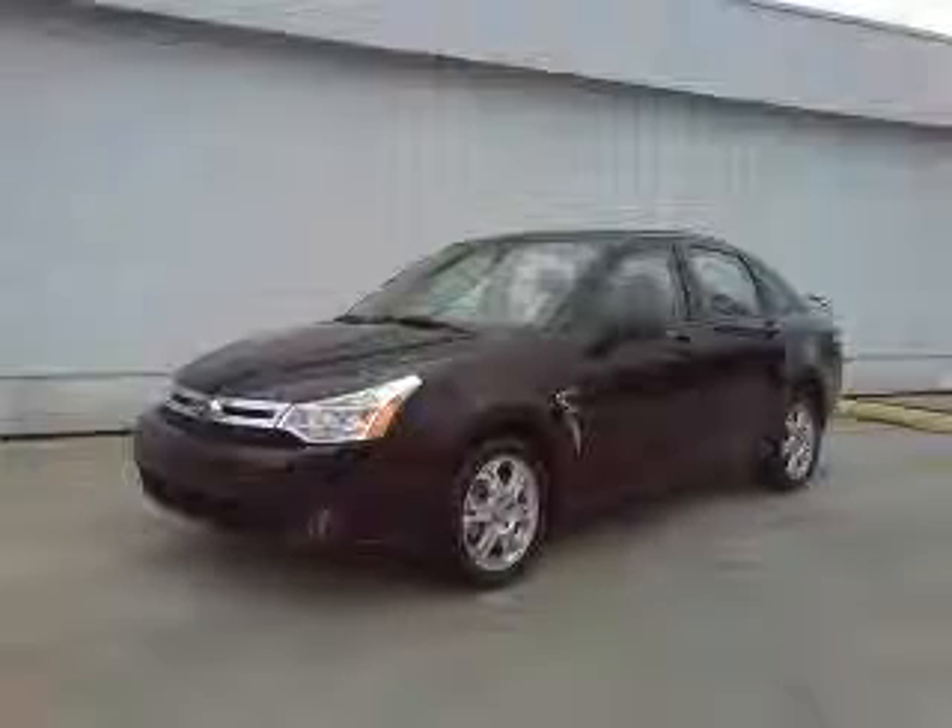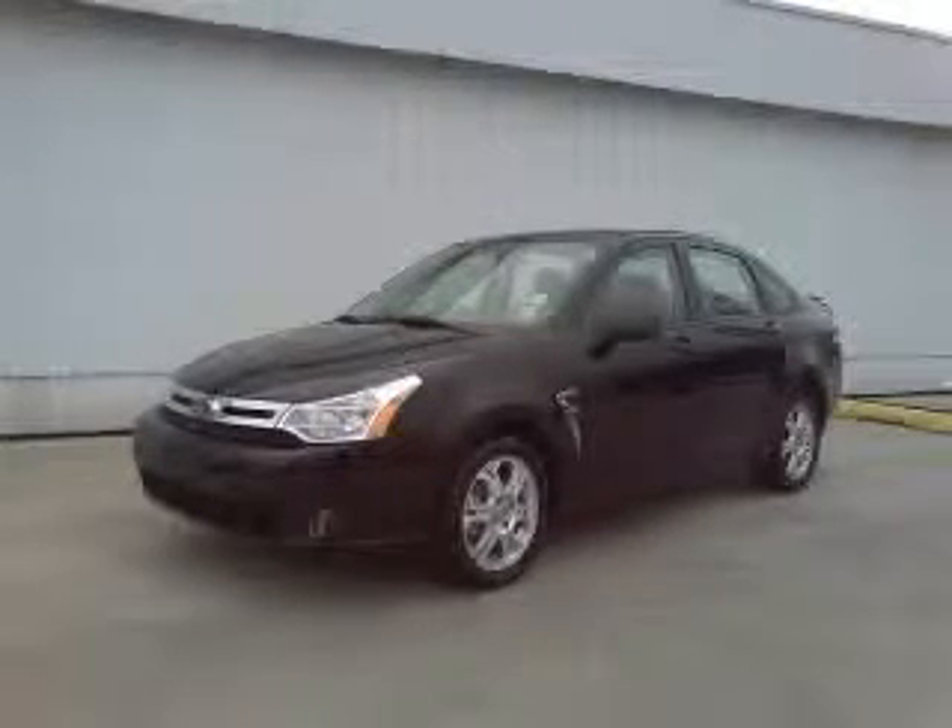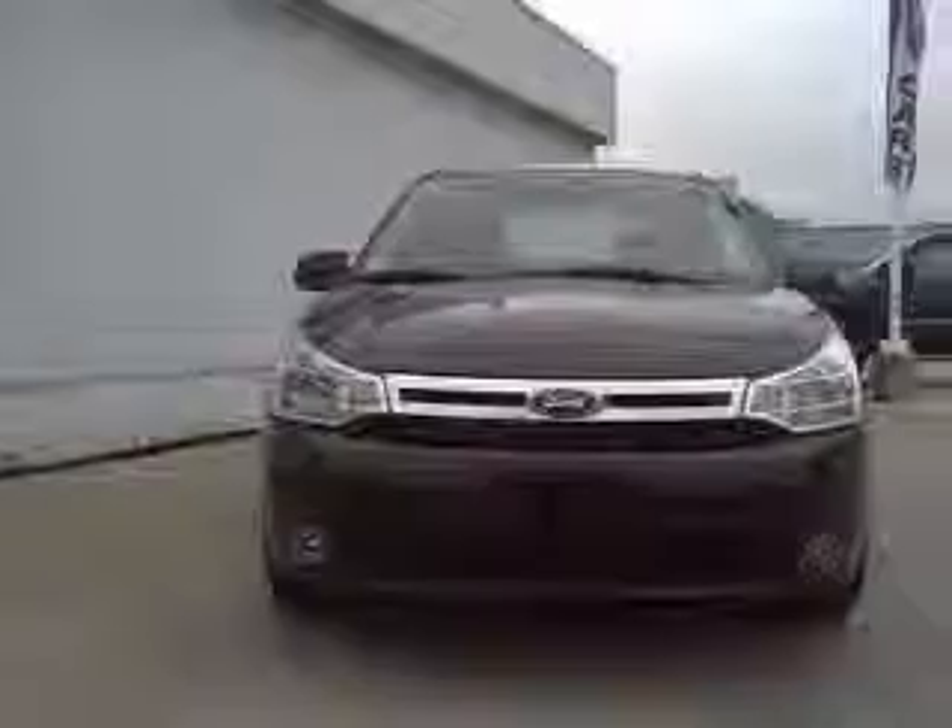We are proud to present this excellent 2008 Ford Focus. This Focus has a four-cylinder engine.